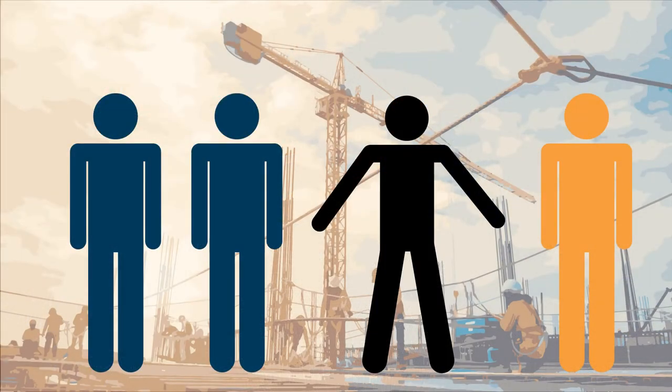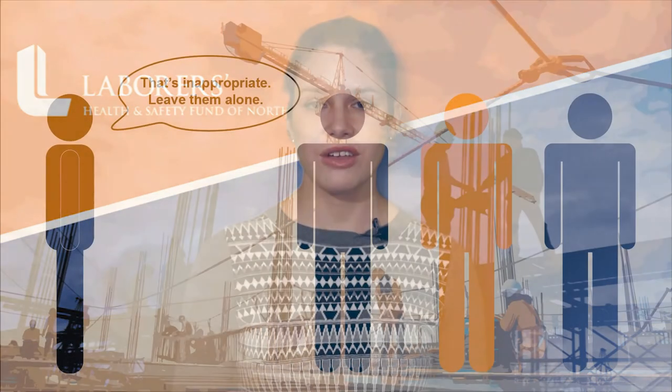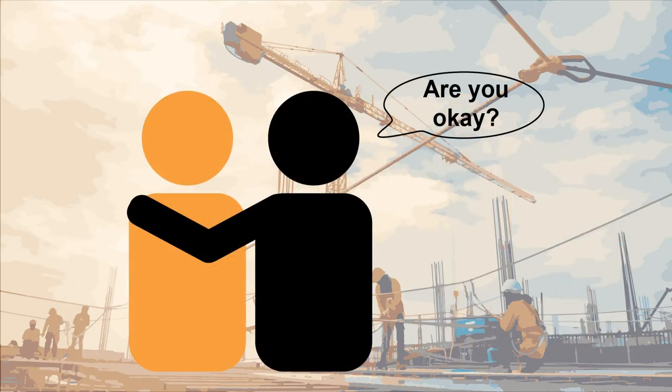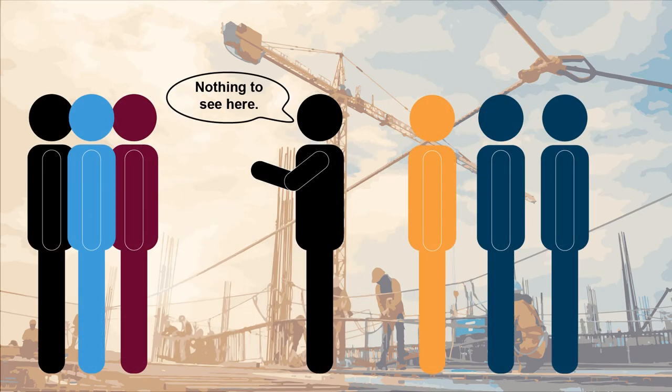Step four is to determine the best way to help and then take action. Depending on the situation, that could include the following: confront the harasser in a respectful and direct manner; comfort the victim — ask if they are okay, see what you can do to help, and follow through; remove onlookers. By eliminating an audience, you allow the people involved to back down and still save face.